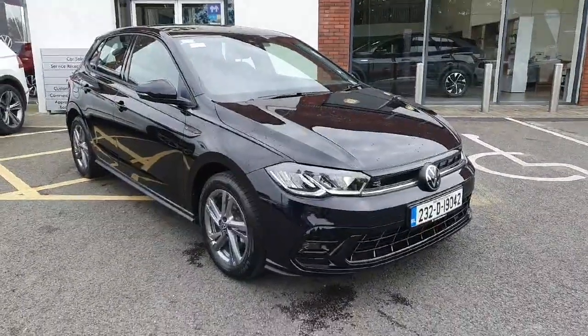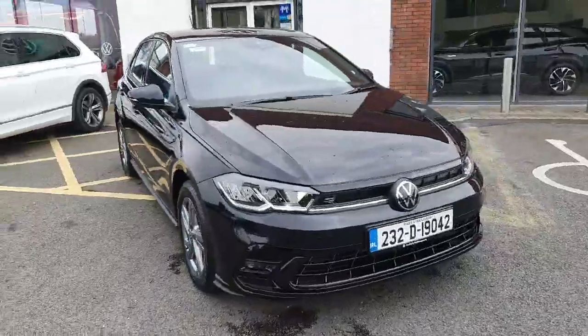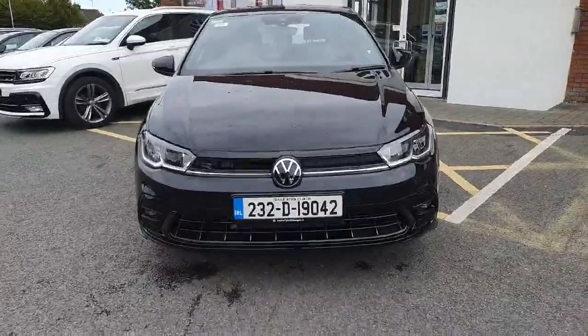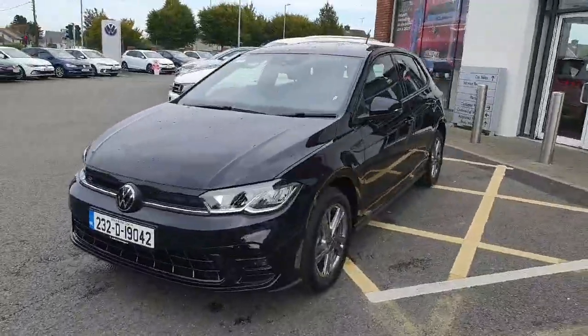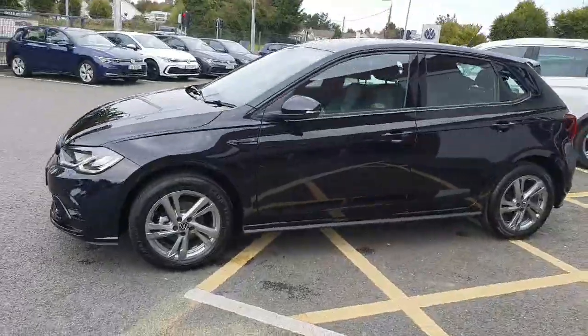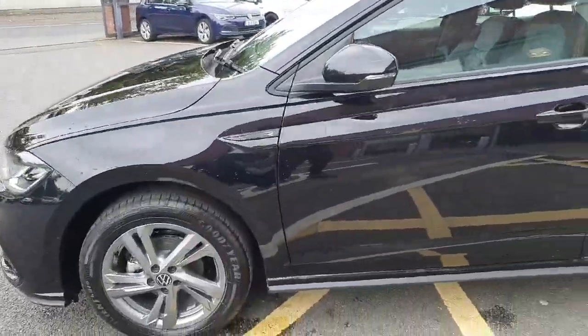Hey guys, welcome back to Joe Duffy Volkswagen here in Navin. Today we have this beautiful Volkswagen Polo OR Line — petrol, manual six-speed gearbox, 95 horsepower. It has the lovely OR Line upgraded front bumper, LED headlights, finished in a beautiful black metallic color, 16-inch upgraded alloy wheels, and the OR Line badging on the sides and side skirts.